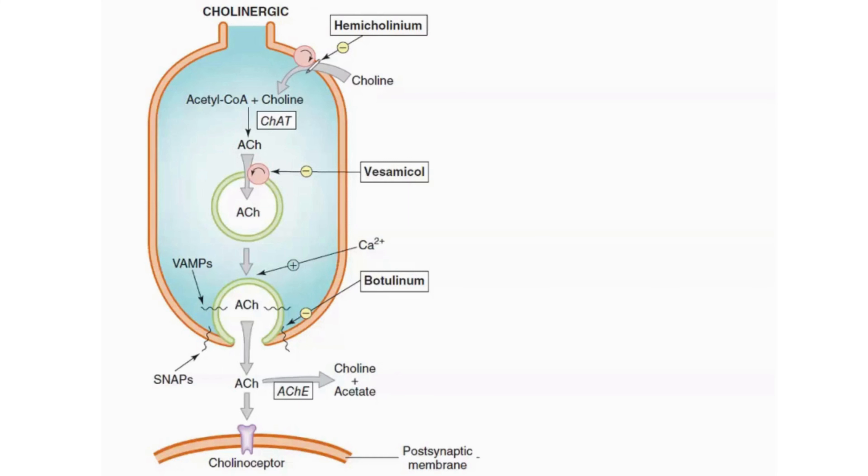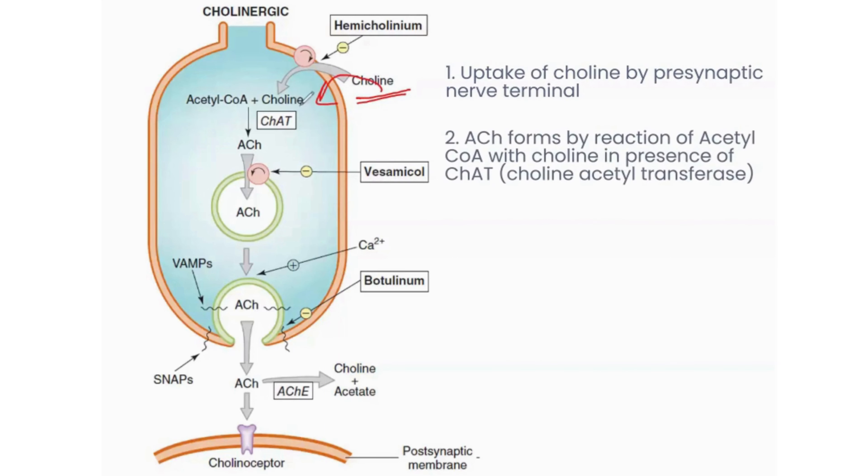We are going to look at cholinergic transmission today — how acetylcholine is synthesized, how it is stored, released, and how it reaches the receptor where it acts. Basically, choline is a basic molecule which is taken up into the presynaptic nerve terminal. It combines with acetyl coenzyme A in the presence of the enzyme choline acetyltransferase, and hence acetylcholine is formed.